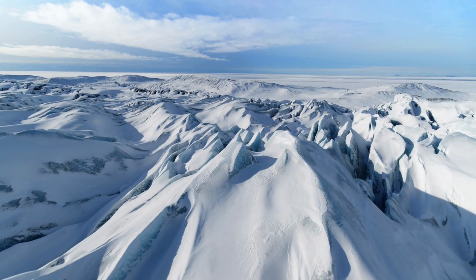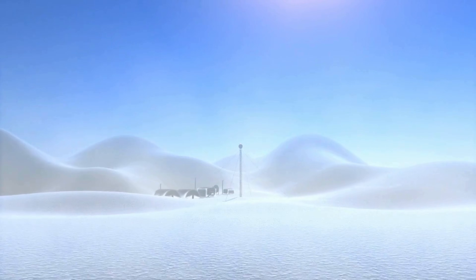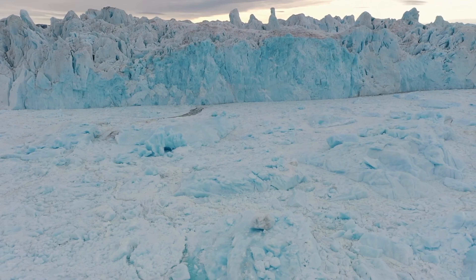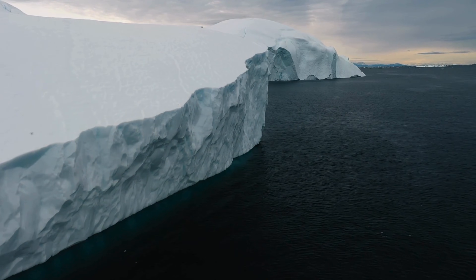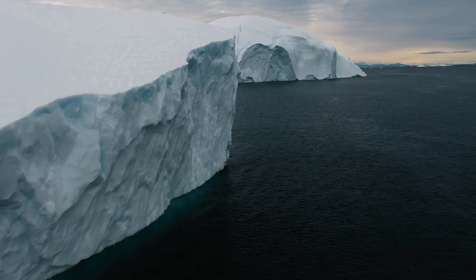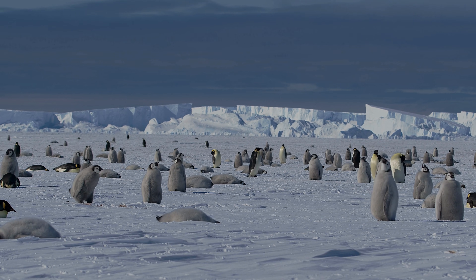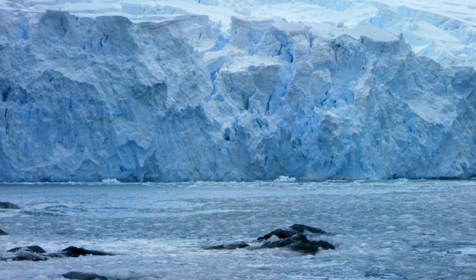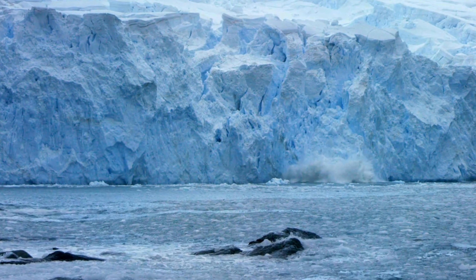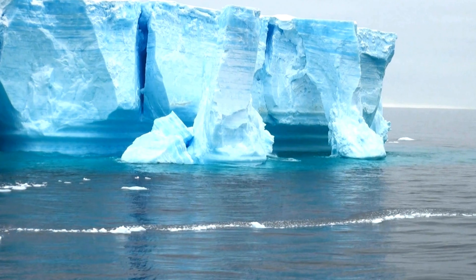Antarctica is a truly amazing place — the coldest, windiest, and driest continent in the world, almost completely covered in ice. No one lives there permanently, but scientists from all over the world come to study its icy environment. Located at the South Pole, temperatures can drop as low as minus 89 degrees Celsius or minus 128 degrees Fahrenheit in the winter. Only a few animals can live there, like penguins, seals, and some types of birds. The ice sheets help control Earth's climate, and scientists study Antarctica to learn more about climate change and the planet's history. It's also home to wonders like the aurora australis, the southern lights, huge icebergs, and unique wildlife.